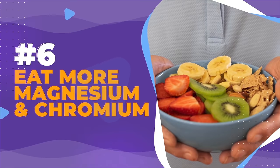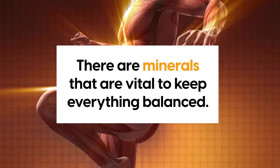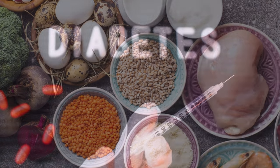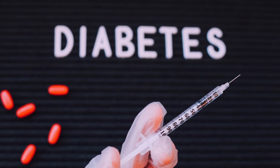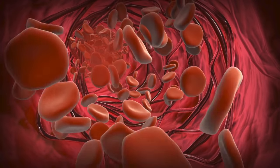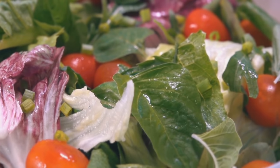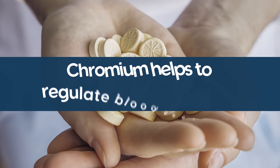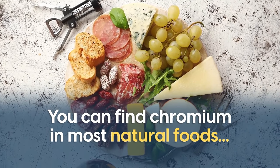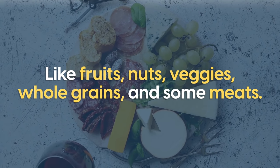Number 6: Eat More Magnesium and Chromium. There are minerals that are vital to keep everything balanced. A deficiency in magnesium can increase your chances of developing diabetes, so making sure you get enough can improve blood sugar control. You can find magnesium in whole grains, bananas, beans, leafy greens, tuna, and through supplements. Chromium helps to regulate blood sugar too. You can find chromium in most natural foods, like fruits, nuts, veggies, whole grains, and some meats.